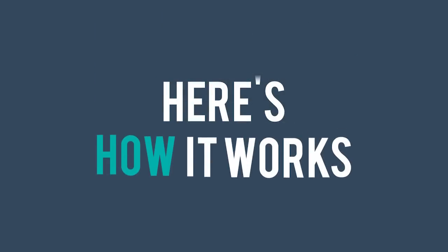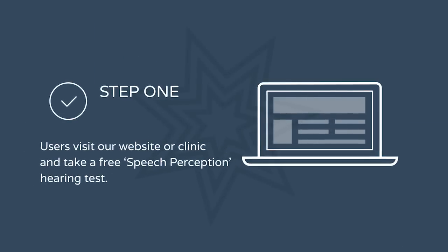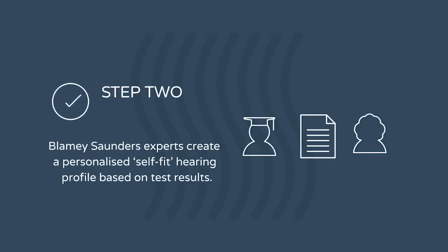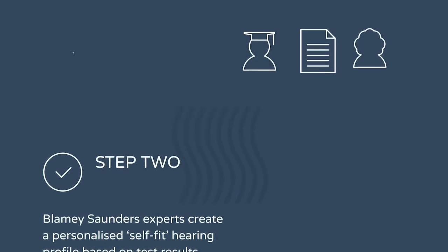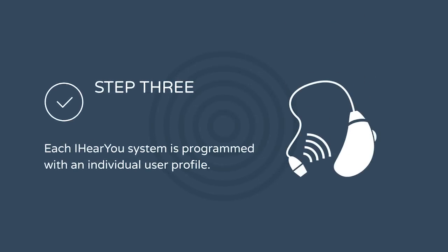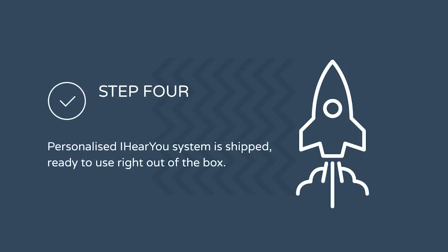Here's how it works. Users begin by visiting the Blamey Saunders Hears website and taking a free online hearing test. The test results are then deciphered by Blamey Saunders Hears audiology experts to create a personalized self-fit hearing profile, which once an iHearYou system is purchased is programmed into the user's individual self-fit package. The iHearYou system is then shipped and is ready to use right out of the box.